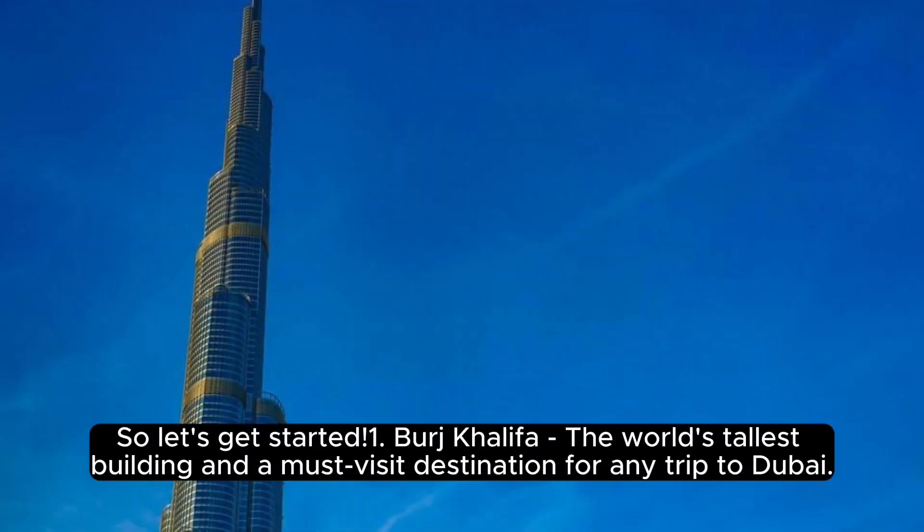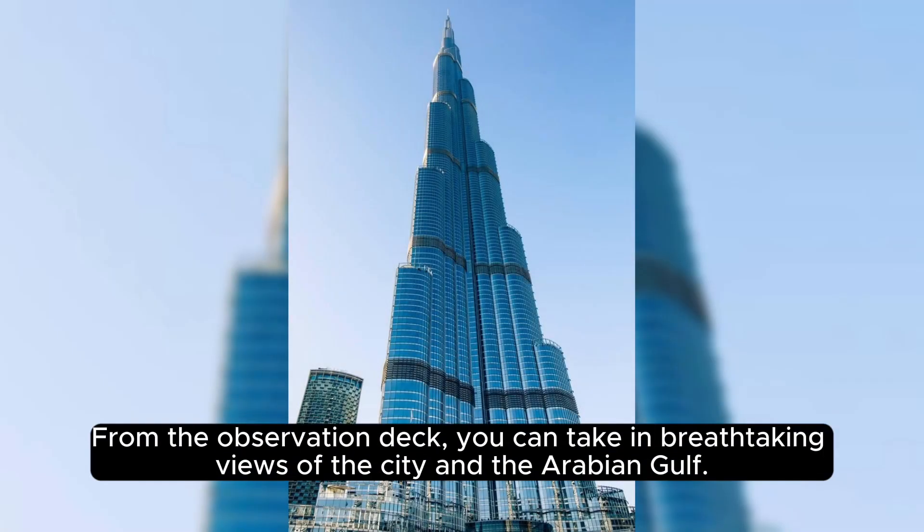1. Burj Khalifa — the world's tallest building and a must-visit destination for any trip to Dubai. From the observation deck, you can take in breathtaking views of the city and the Arabian Gulf.